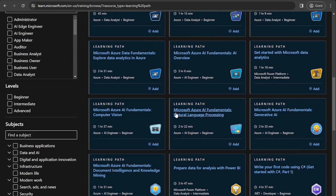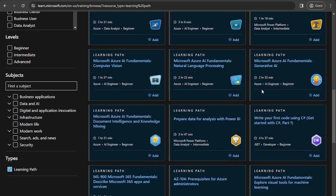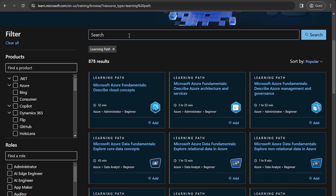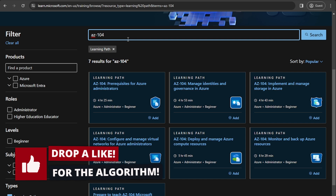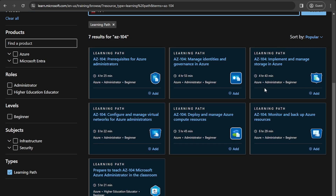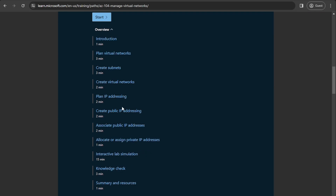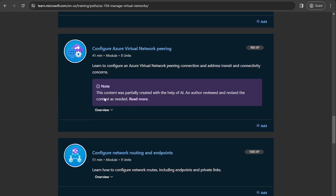From here, you can see there's loads of different learning paths available. Some of these are tailored towards different certifications as well. You can search the different content on the left or search at the top. Say I wanted to do the AZ-104, which is the Azure Administrator certification — you can see there is a learning path that breaks it all down. And if you click into some of the learning paths, you will see there are labs that you can run through, such as creating virtual networks and public IP addresses.